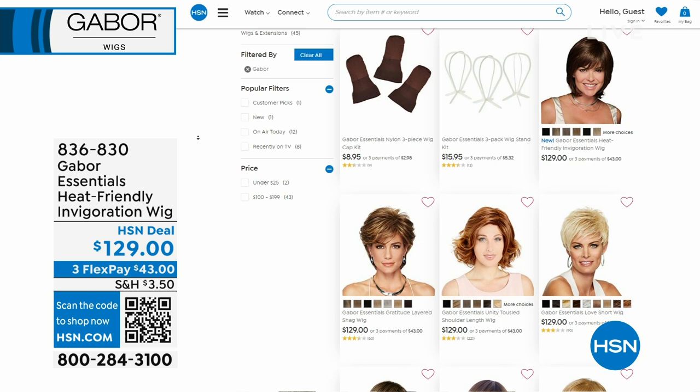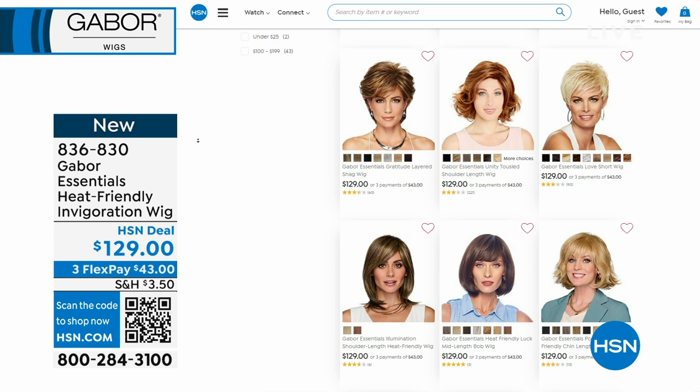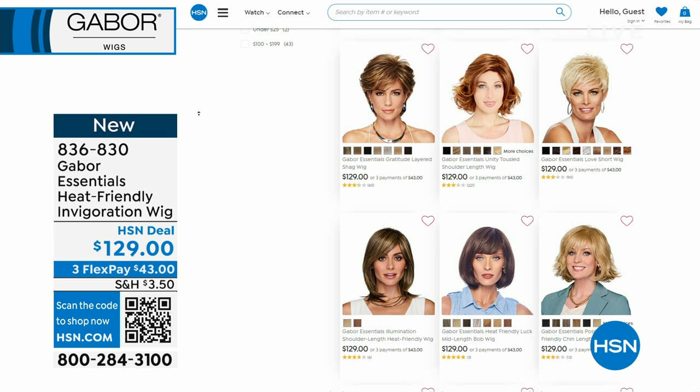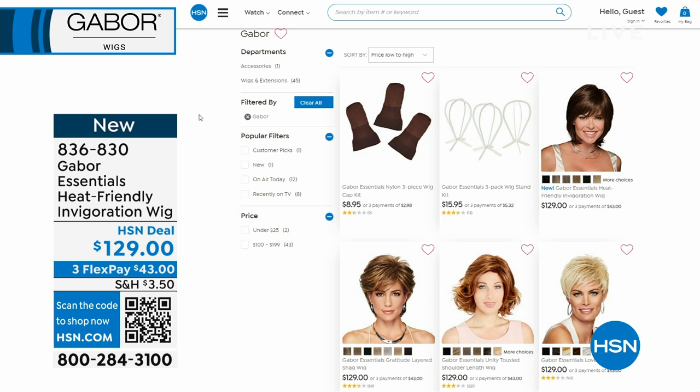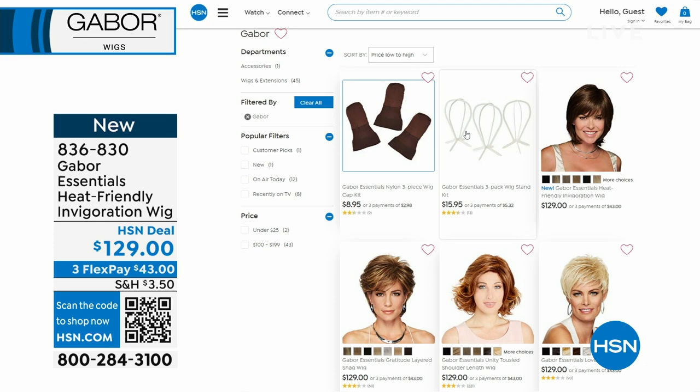Here's a look at every style Gabor has to offer at HSN — it's all at hsn.com. If you type 'Gabor' in the search bar, it'll pop up. I do want to recommend if you're purchasing one of these tonight, you might want to grab the wig stands — we have a three-pack available. You might also want the extra wig caps. The wig stand collapses, which is great for traveling, and it's fabulous when you wash your wig because the air gets to it from all directions.